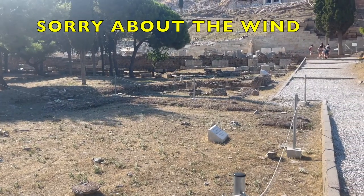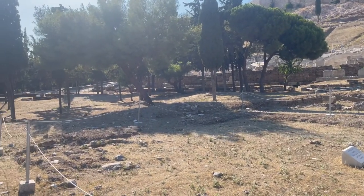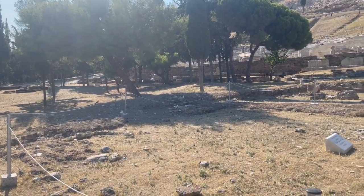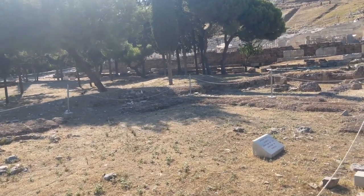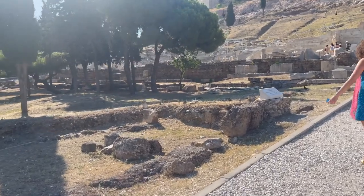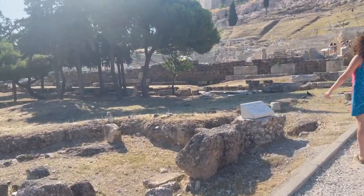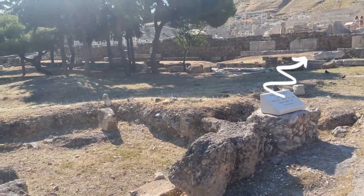This area here was actually the first building on the slopes of the Acropolis. This is the Sanctuary of Dionysus — he was the god of entertainment and libation. When you go up past the Sanctuary of Dionysus, you end up running into the Theater of Dionysus, which is right up there.